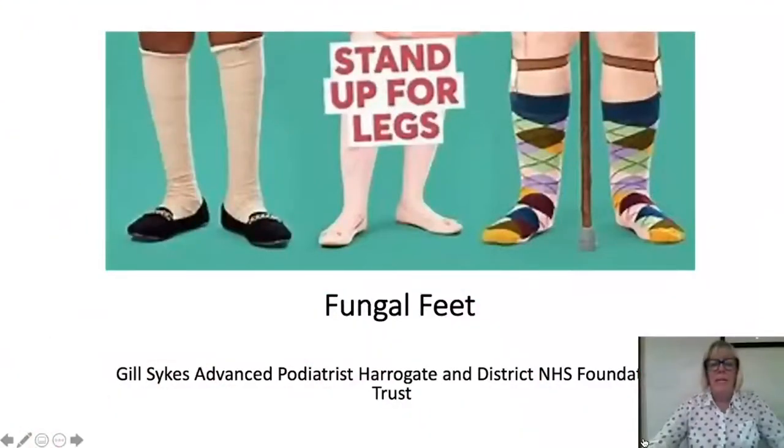Welcome everybody to this session on fungal feet infection. My name is Jill Sykes and I'm a podiatrist and a coalition member of the Legs Matter group. This is our final day. I hope you enjoy this presentation on fungal feet. The presentation is recorded but I am here live and will be available for questions and answers at the end. I've been a podiatrist for over 30 years, a trustee for the TVS for over 10 years, and a member of the Legs Matter group for just over a year.